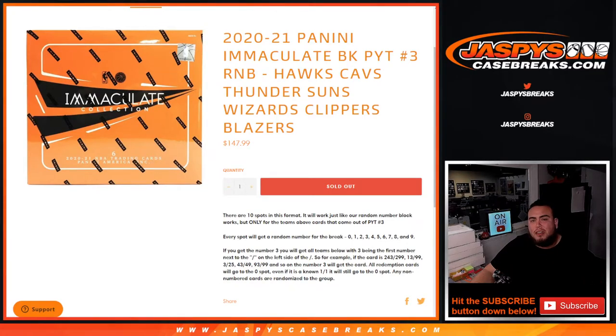What's up everybody, Jason for Jazz Beats. CageBreaks.com 2021 Panini Immaculate Basketball picker number three, random number block style. The break sells out here, and the break sells out as well. Hawks, Cavs, Thunder, Suns, Wizards, Clippers, Blazers — you get a piece of all these teams for a fraction of the price you would have paid for all of them.